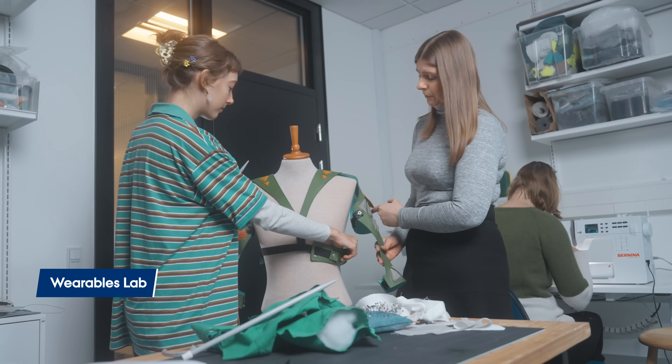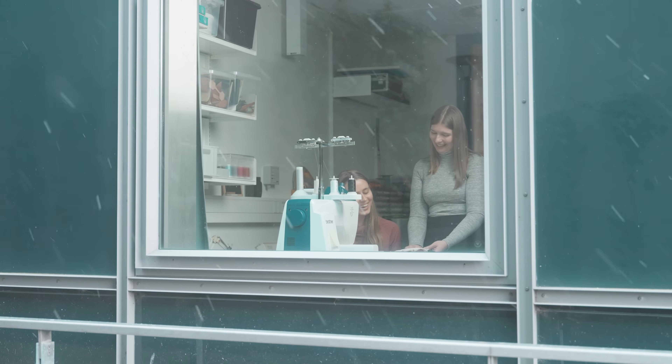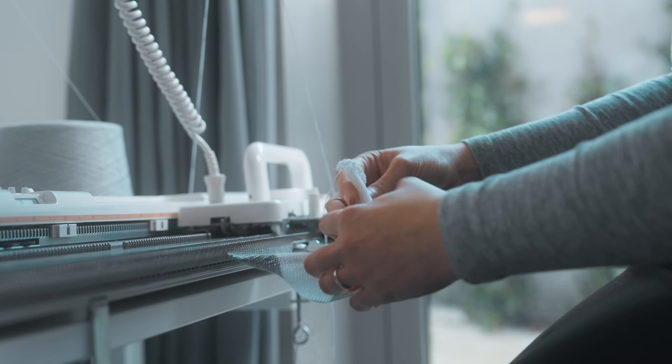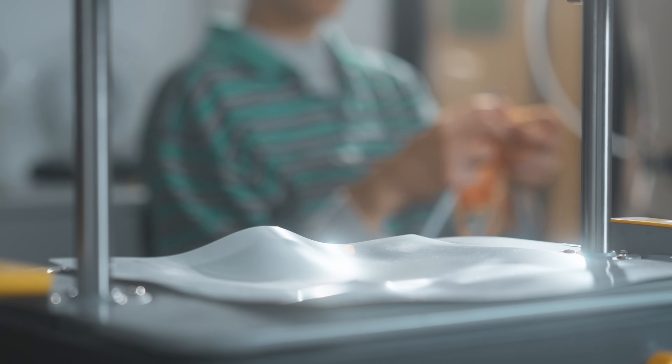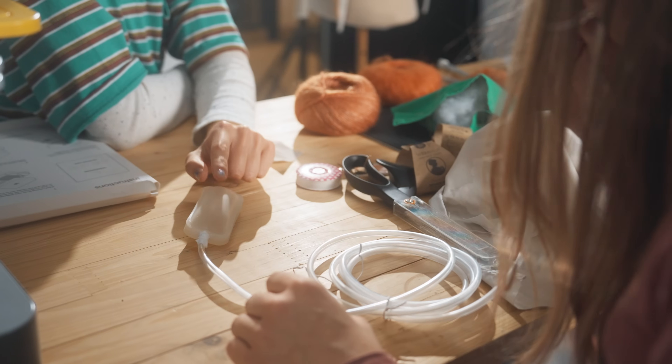The lab equipment allows attaching soft electronics to textiles and clothing by sewing and embroidering, as well as embedding conductive threads directly into the textiles through machine knitting. We also have equipment for making custom vacuum molds and working with silicone.